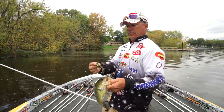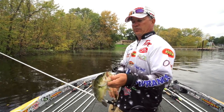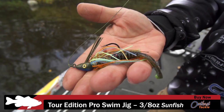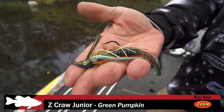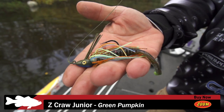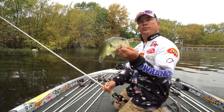Going down through there throwing the drop shot, but we weren't moving real fast, so I picked up the swim jig to cover a little more water. This is a 3.8 OutKast swim jig paired with the Zoom Z-Craw Junior — makes a nice little bluegill imitation. Swimming it through some scattered milfoil and picked one up.